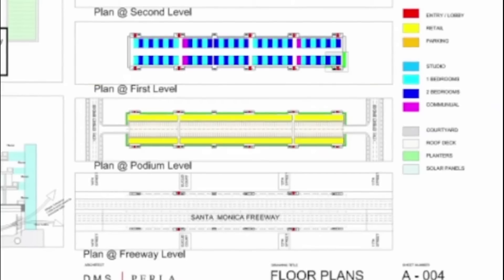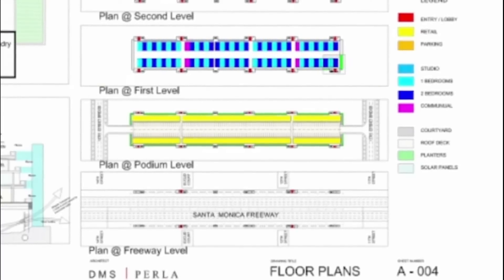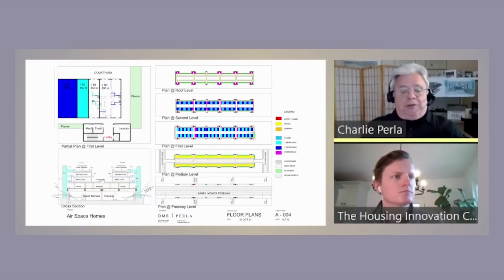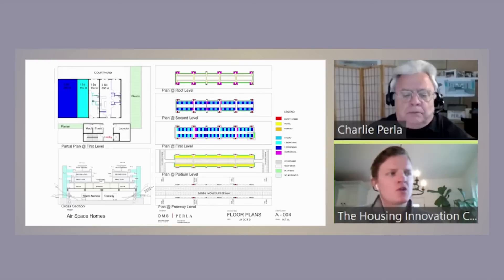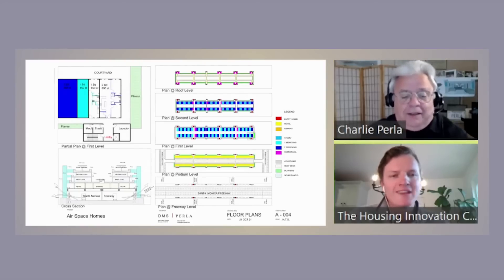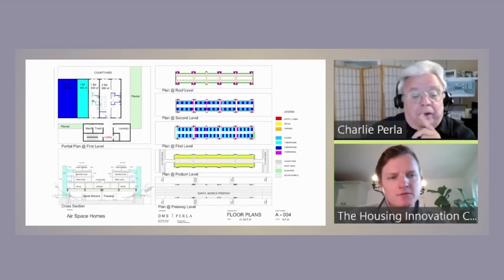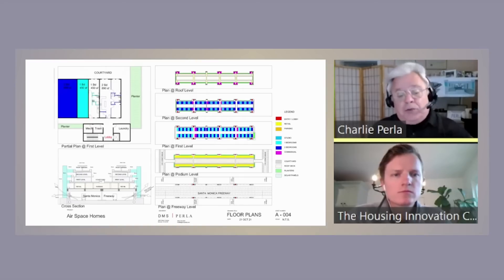The podium is a 20 by 20 foot grid with an eight-inch slab above it. Once you have your podium up on the 20 by 20 grid with a two-hour fire separation, you can build almost anything above that. It's already engineered like a bridge — it's literally like a mini earthquake every time, with the constant rumbling on the freeway. So this is already built to the highest standard of seismic rating possible. We have spread footings that have the potential to almost float on liquefied earth.